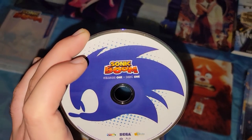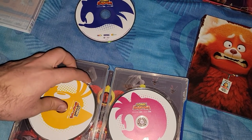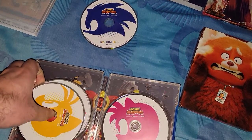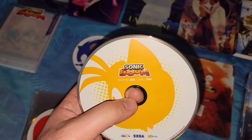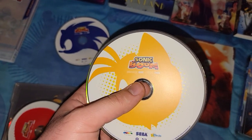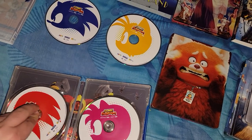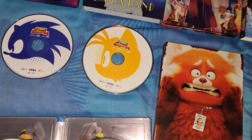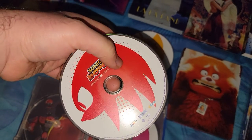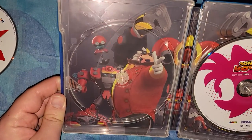Here is Sonic Boom Season 1 Disc 1. Sonic Boom Disc 2 — with Tails on it. And the third disc has Knuckles on it — Season 1 Disc 3. Here's the inside artwork.